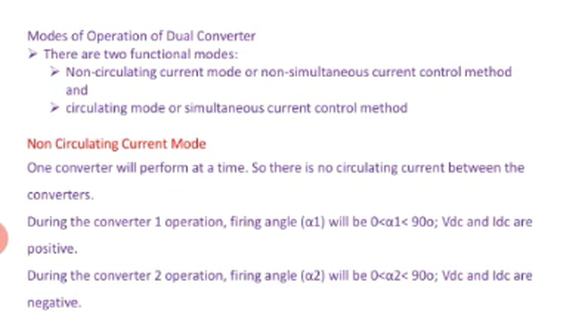In non-circulating current mode, no circulating current flows. Only one converter operates at a time: converter A operates while converter B is off, and vice versa. During converter 1 operation, the firing angle alpha 1 lies between 0 to 90 degrees — VDC and IDC are positive. During converter 2 operation, the firing angle alpha 2 lies between 0 to 90 degrees but VDC and IDC are negative, because converter 2 is connected in anti-parallel.